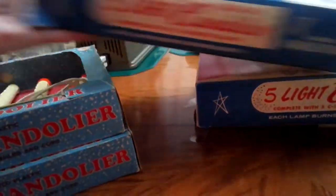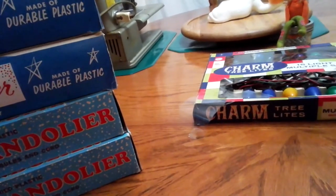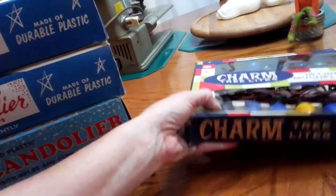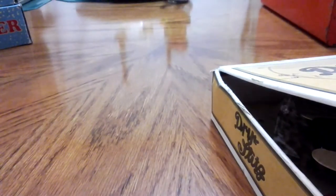I know I showed in a past video that I found two — I think they were three or four candles — for 10 cents a piece at a yard sale from a sweet little lady. But we don't need any more of those; I think we have at least one for every window in our house.